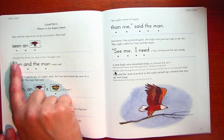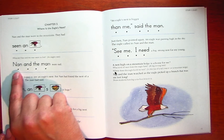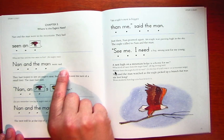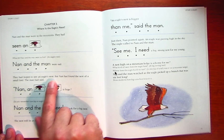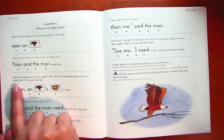Good job. What did Nan and the man want to find? An eagle's nest. Nan and the man were sad. They had hoped to see an eagle's nest, but Nan had found the nest of a small bird.